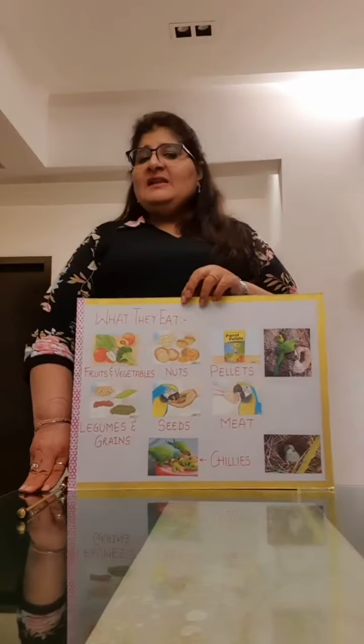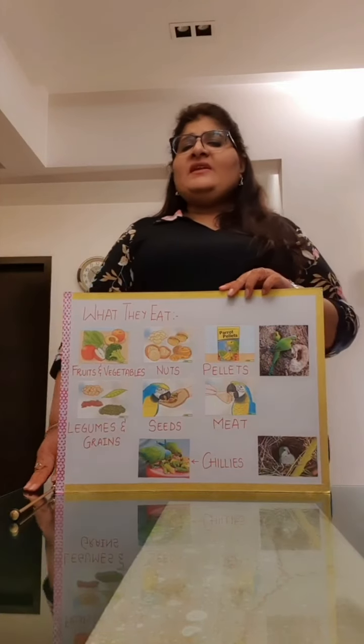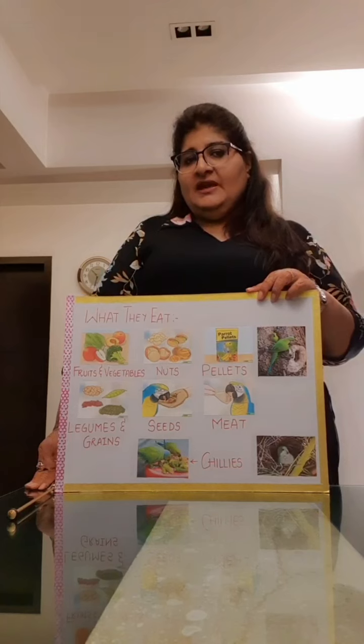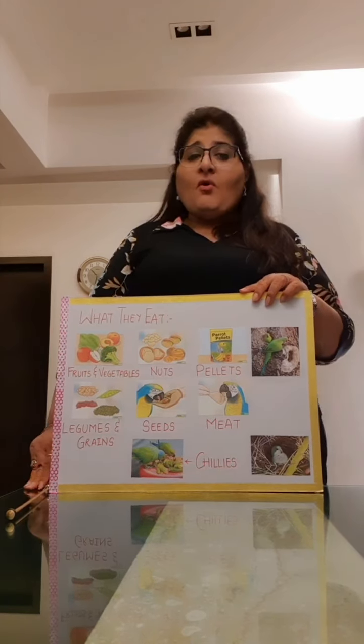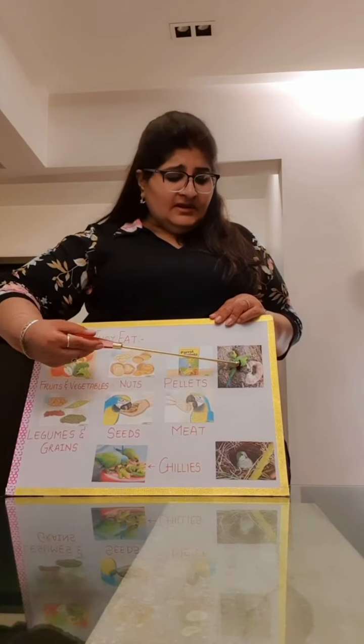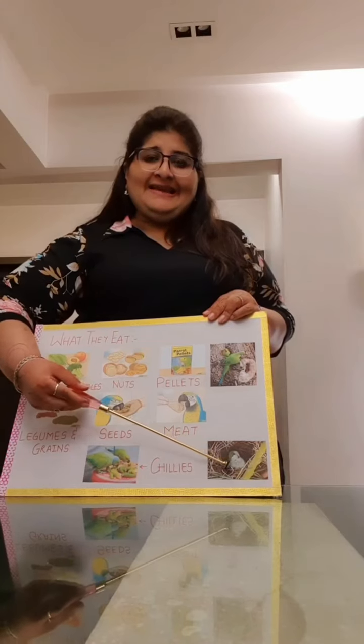Now can anybody tell me where do the parrots live? They live in regions which have a slightly warmer climate. And where are the homes of the parrots? They live in burrows which are on the lower parts of the trees, or on treetops in their nests.